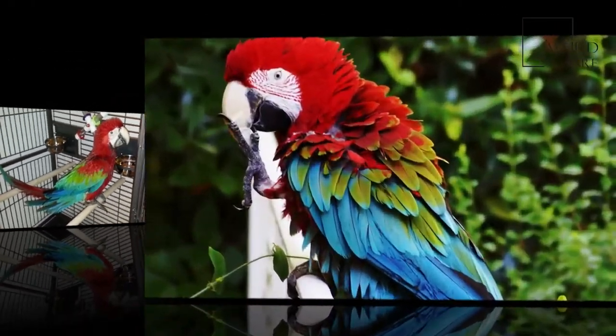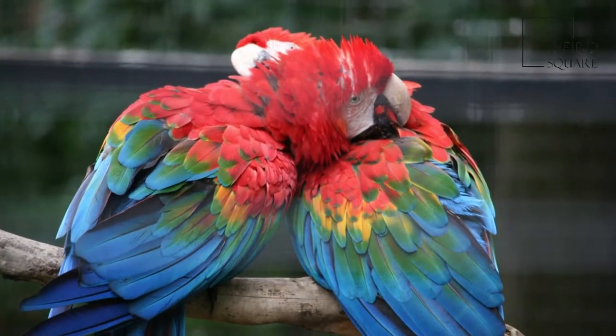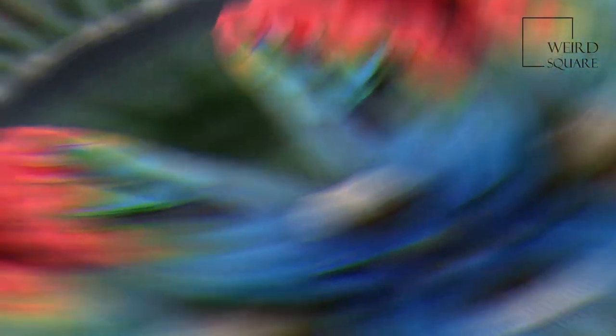Iridescent teal feathers are surrounded by red on the tail. If seen together, the green-winged macaw is clearly larger than the scarlet macaw as well.